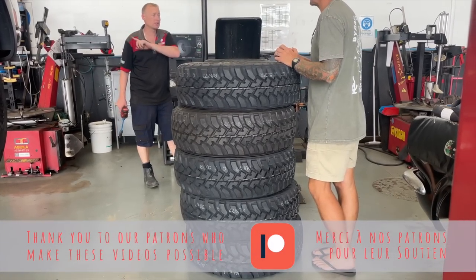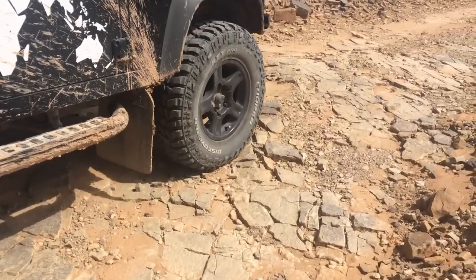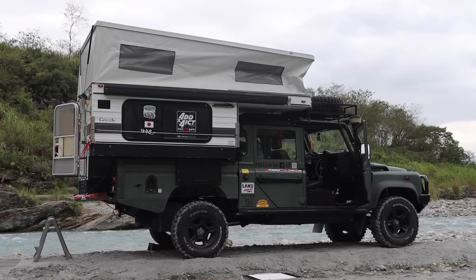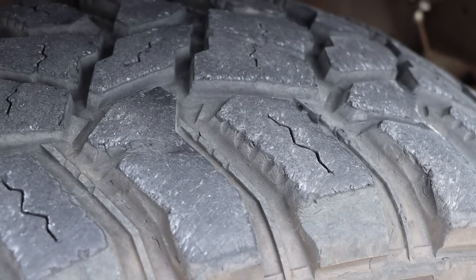Bears is getting a special treat — we're getting new tires today. If you've followed us for a while, you'll know that we have been running the Cooper STT Pros for almost the entire six years we've been on the road. We are due for new tires. The Coopers we've got on at the moment have probably got about 30% tread left.